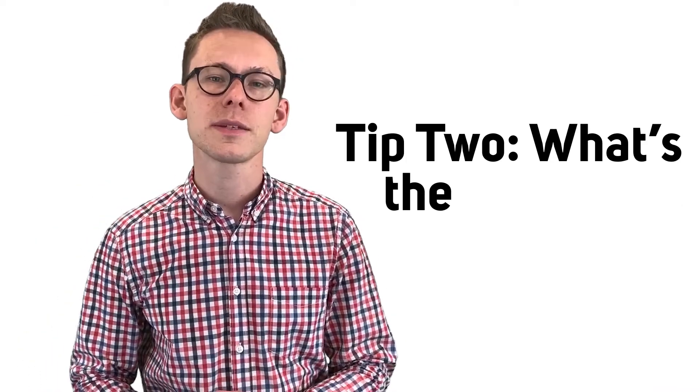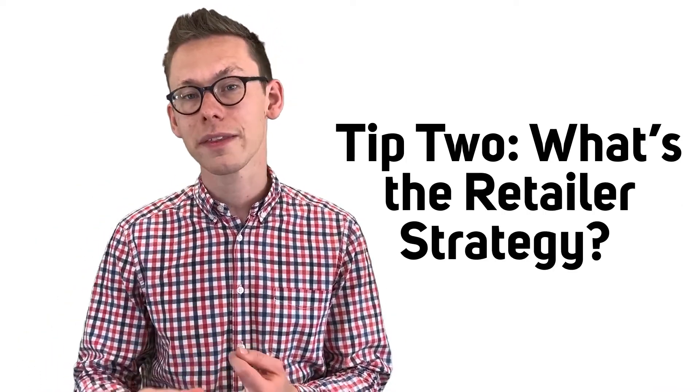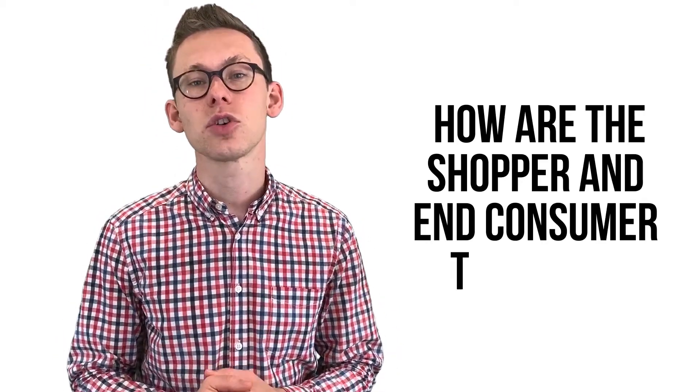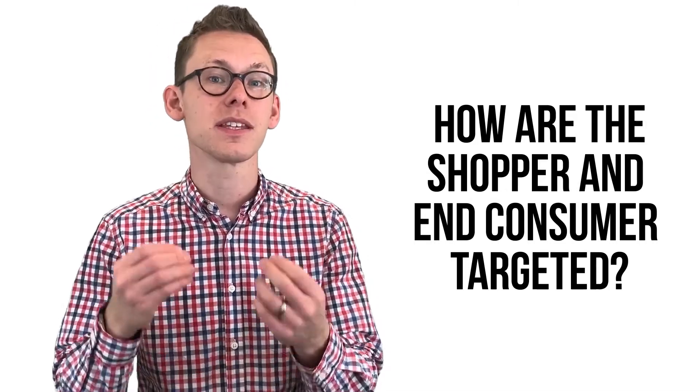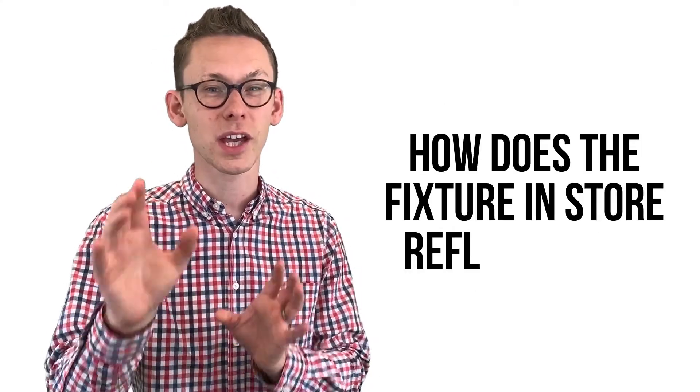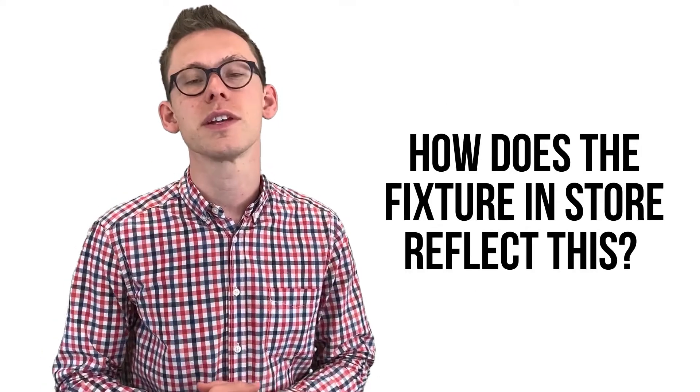Second point: make sure that you understand the interplay between the shopper, the consumer and the individual retailer that you're in. Every retailer has got their own strategy, and what Asda are looking to do in store with the shopper and their consumer is going to be different to what Co-op are looking to do at the same fixture with their type of shopper and their type of consumer. So make sure you get a good view on how they all link together and what each retailer are looking to do.